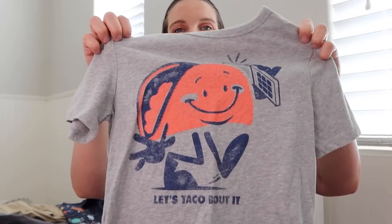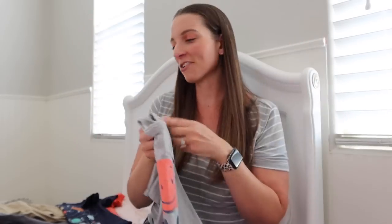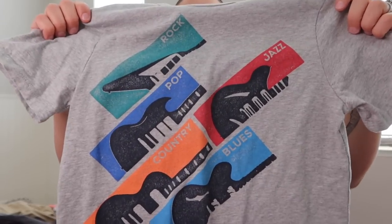He also got this shirt that says 'let's taco about it' — a taco on a phone — which he thought was funny. I love gray and navy blue, so you'll notice they have a lot of gray and a lot of navy blue. And then he got this cool guitar shirt, which he thought was pretty awesome — he likes guitars and drums and things like that.